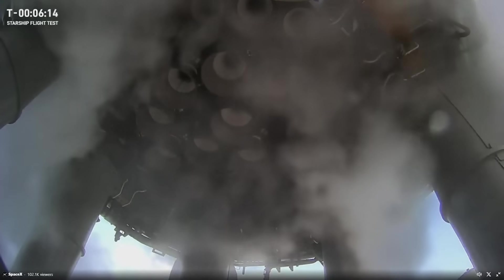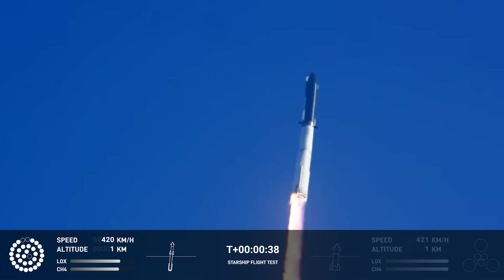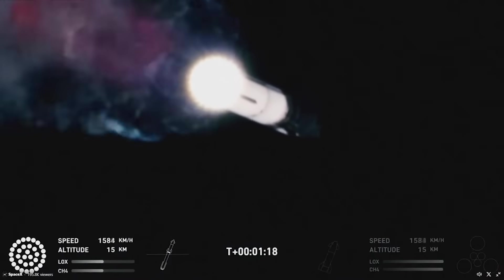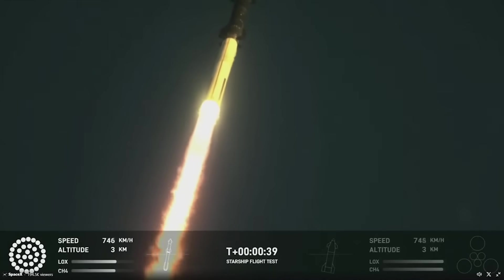Another change that looks to have done a great job was the new electric thrust vector control system for the Super Heavy Raptor engines. During the first flight, multiple engines were disabled during the launch sequence, even more failed during the flight, and eventually the spacecraft lost thrust vectoring control, which led to the rocket starting an out-of-control tumbling motion. This time around, all the way until stage separation, all 33 Raptor engines looked to have been firing as planned without any issues. There was no partial loss of power or small explosions, which were seen on the first flight.